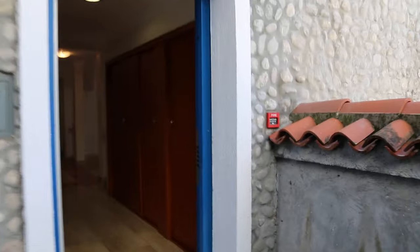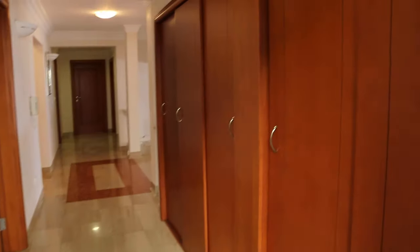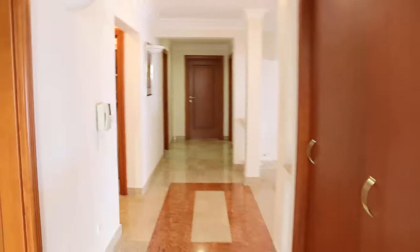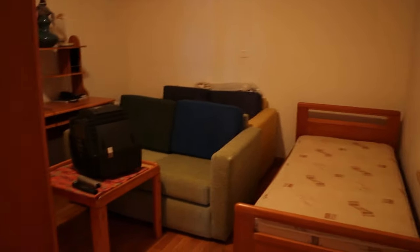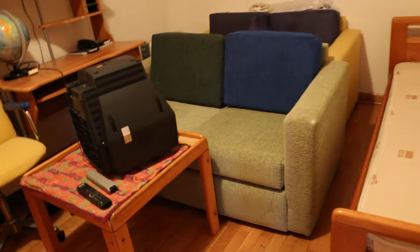Pretty much throughout the property you have marble flooring. On the right-hand side there's plenty of storage — built-in storage with the same woodwork throughout, and all the doors and door frames match. On the left-hand side you have the first bedroom — a decent size with parquet flooring and moldings on the ceilings throughout the property.